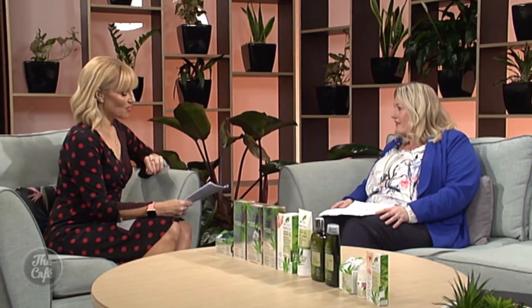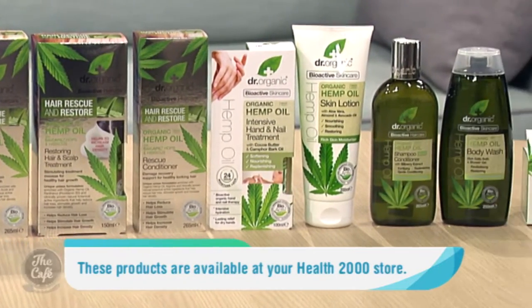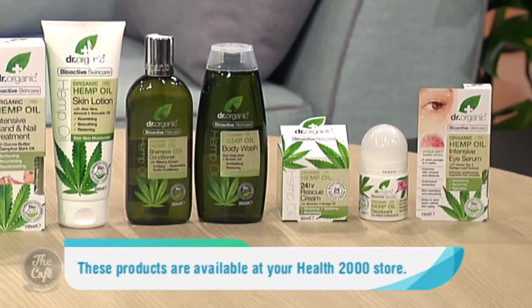You've brought along some of the products available at Health 2000. I've got these to share with you today. They are made of natural, sustainable, cold-pressed hemp oil with other organic ingredients as well, and they just help the body from top to bottom — help you look and feel great. They've got a great, earthy, nutty fragrance which both men and women love to use.